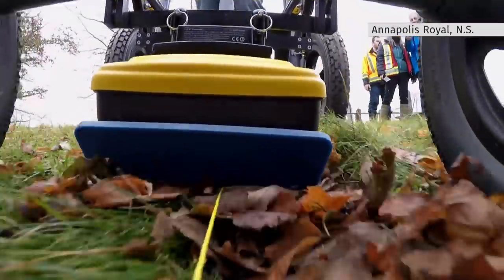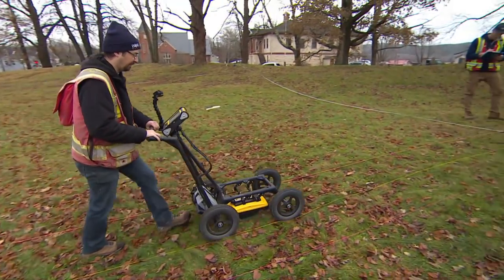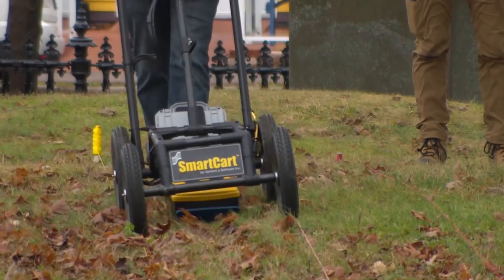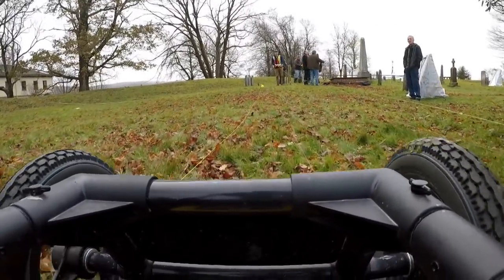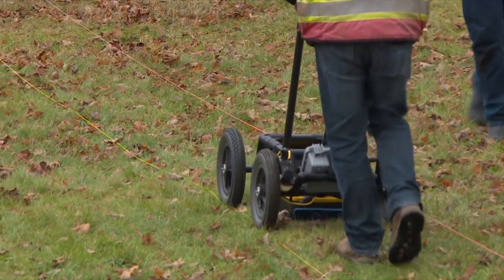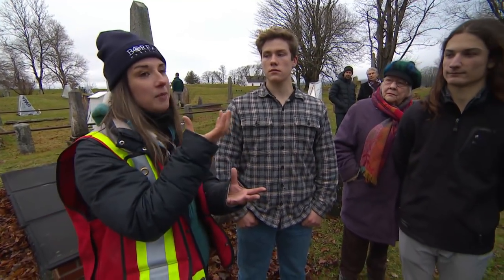This piece of equipment could be the key to uncovering stories of the past. This is what's called a ground-penetrating radar — a different form of archaeology. It examines what's beneath the ground without disturbing the ground itself. It sends electromagnetic pulses into the ground, and if it hits something below the ground surface, the reflections will be sent back to the instrument.